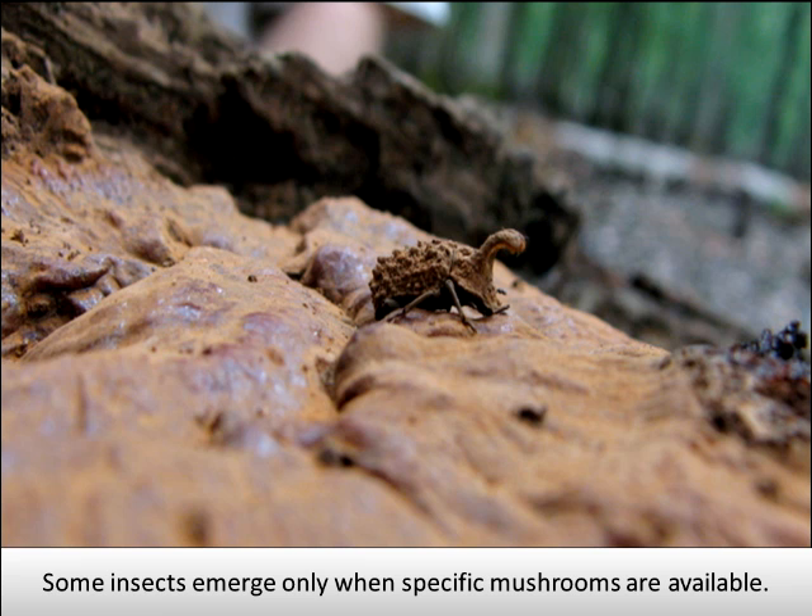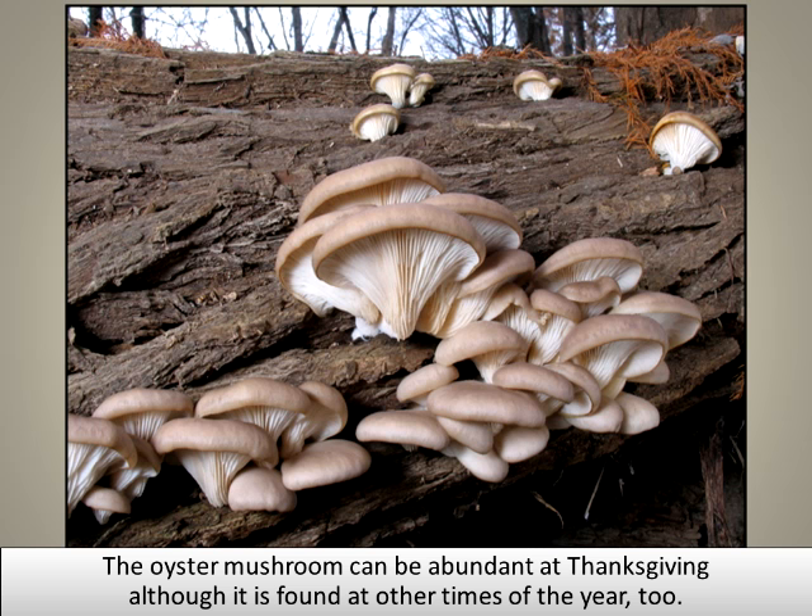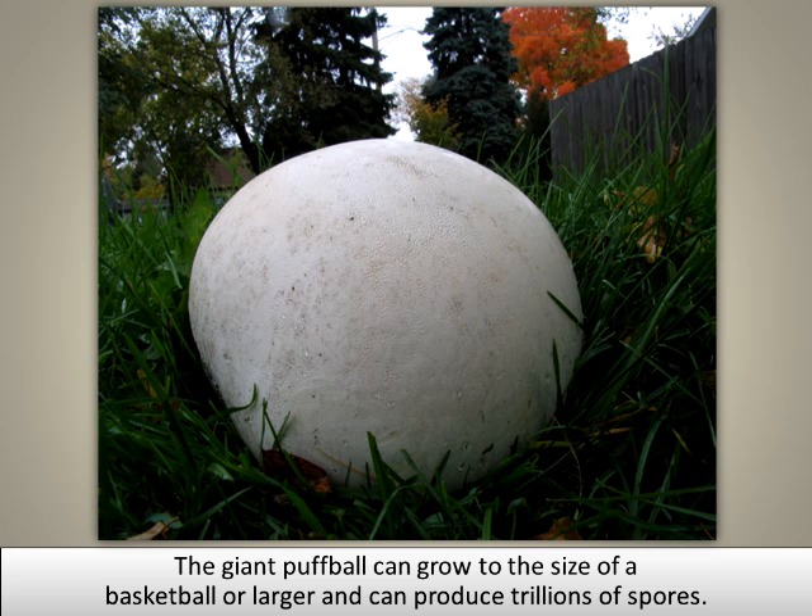Some insects emerge only when specific mushrooms are available. The oyster mushroom can be abundant at Thanksgiving, although it is found at other times of the year, too. The giant puffball can grow to the size of a basketball or larger and can produce trillions of spores.